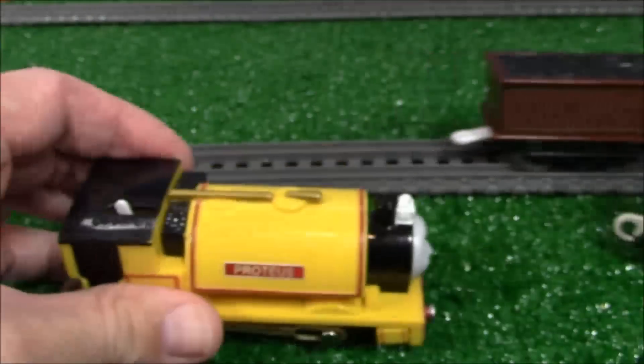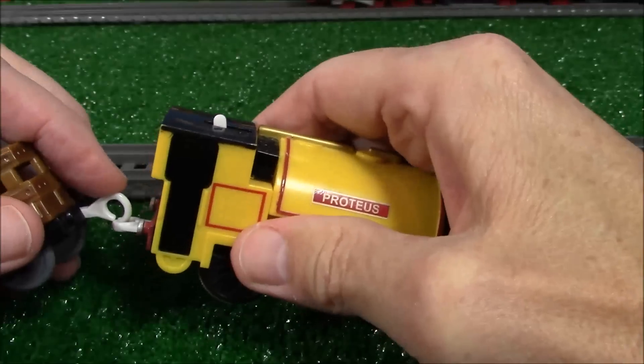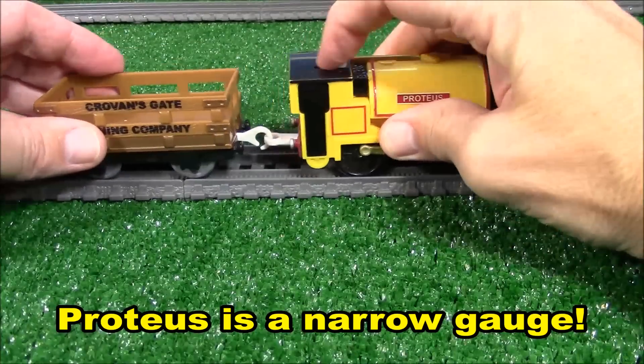Mr. Perilius, thank you very much. There's old Bertram giving Hank a push. Let's get Proteus going.